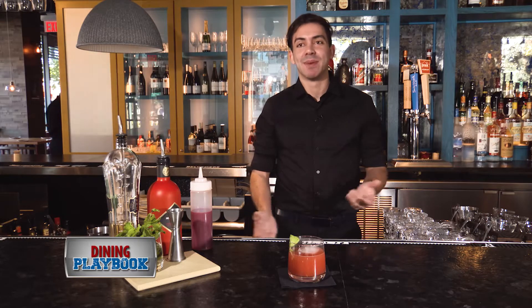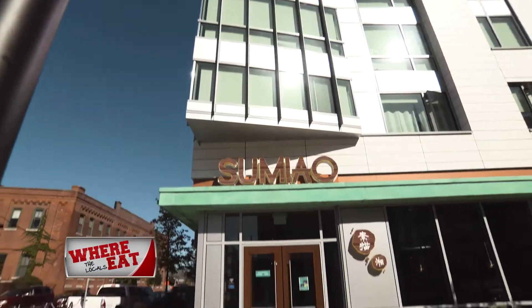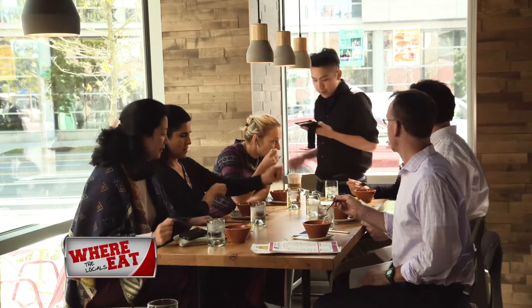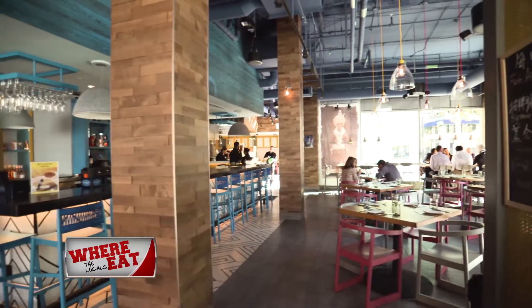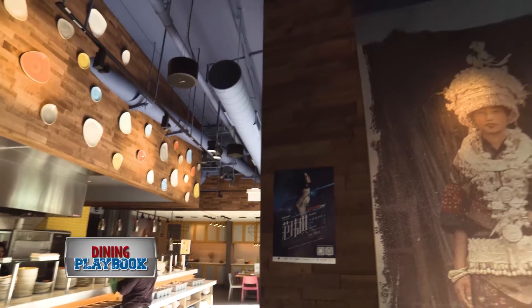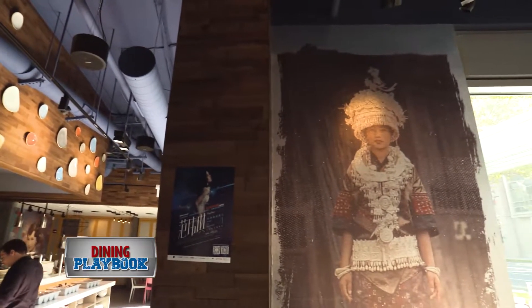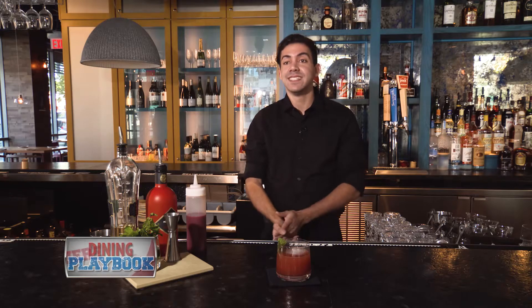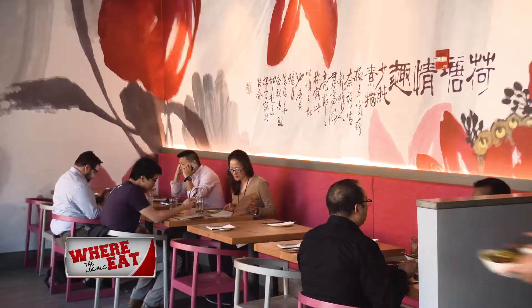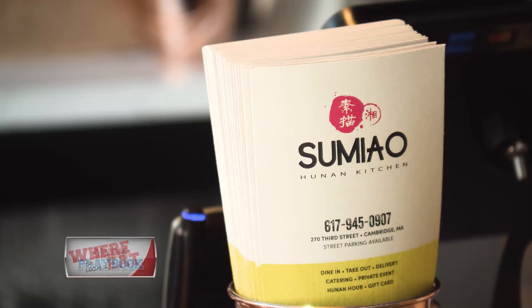Hi, my name is Vinny. I'm a bartender here at Simeon-Hunan Kitchen. The vibe at Simeon-Hunan Kitchen is very trendy. I've been here for about two weeks now, and it's been a really good experience so far. What's unique about this restaurant is the location and the cuisine style. Right now we're in Kendall Square, and we're doing traditional Hunan food, and we're the only place doing it.